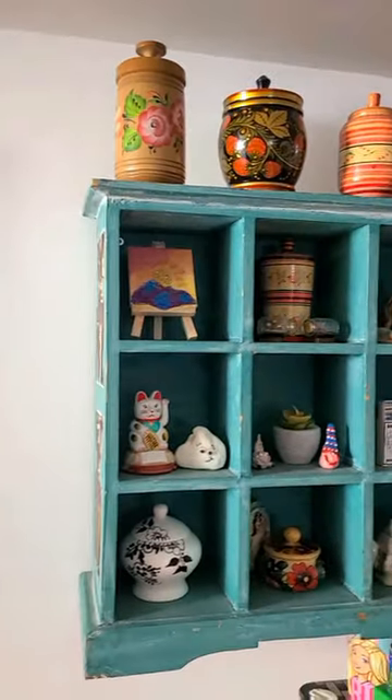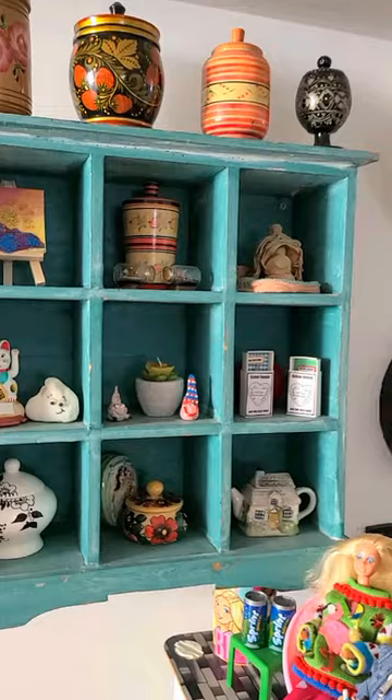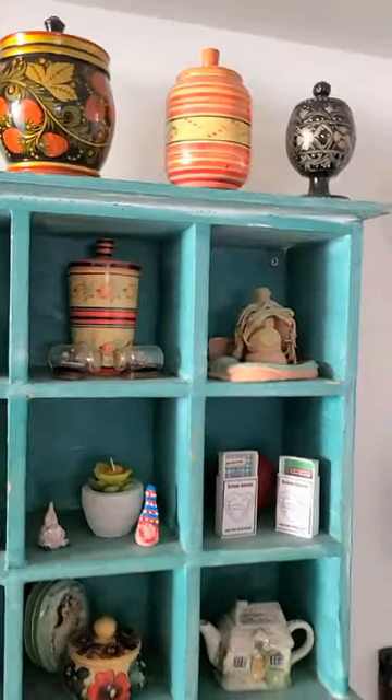Now it houses all of my cool little vases and containers that I've collected throughout the years. So let's take a closer look at some of them.